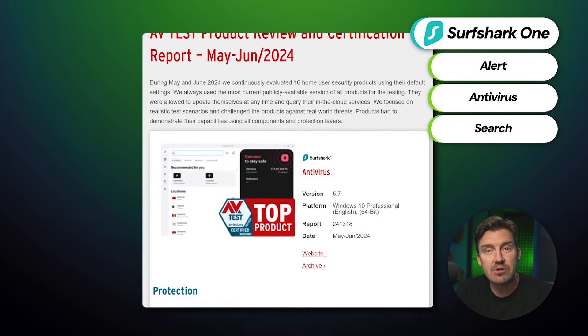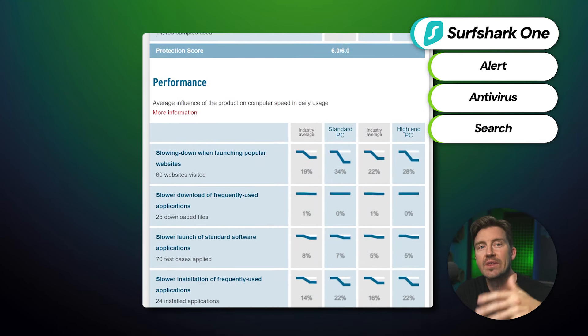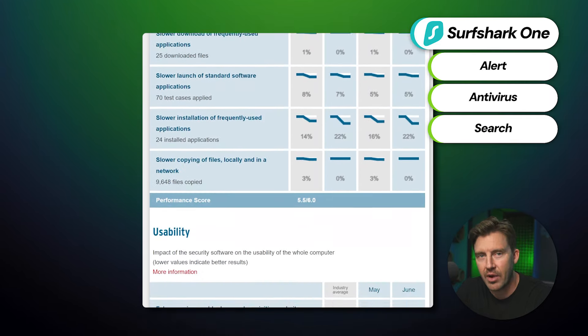The One package is already my favorite part of Surfshark. Having a built-in breach alert, antivirus, and secure search is a huge addition to an already effective VPN. This antivirus was even audited by a reputable independent organization, AVTest, with the latest test rating it as a top product.